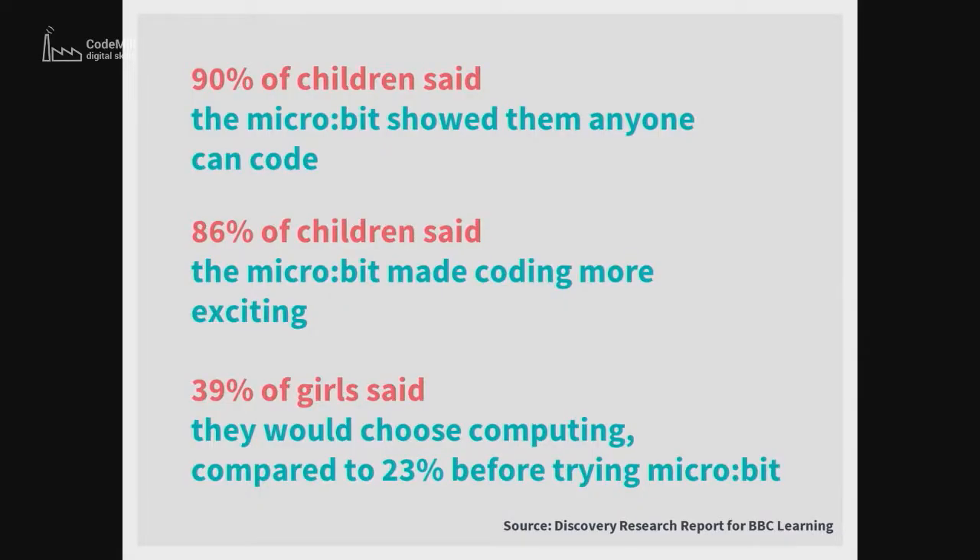It's also really super engaging. These are some figures from the Microbit Foundation themselves. The Microbit showed them that anyone can code, it showed them that coding is exciting, and it showed girls - which I'm particularly interested in - that coding is something they should want to do. I think that's because it's creative and it's physical, it's like instant gratification in the coding world. With the whole drag and drop, there's no annoying 'you didn't put a full stop in there' or missing semicolons that don't work, which I get stressed out with.